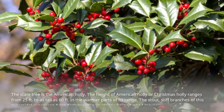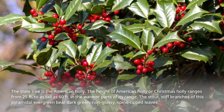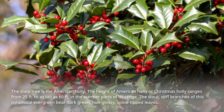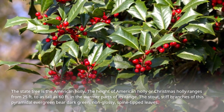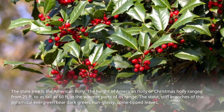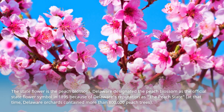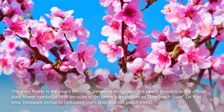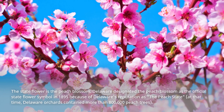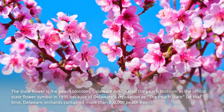The state tree is the American Holly. The height of American Holly, or Christmas Holly, ranges from 25 feet to as tall as 60 feet in the warmer parts of its range. The stout, stiff branches of this pyramidal evergreen bear dark green, non-glossy, spine-tipped leaves. The state flower is the peach blossom. Delaware designated the peach blossom as the official state flower symbol in 1895 because of Delaware's reputation as the Peach State. At that time, Delaware orchards contained more than 800,000 peach trees.